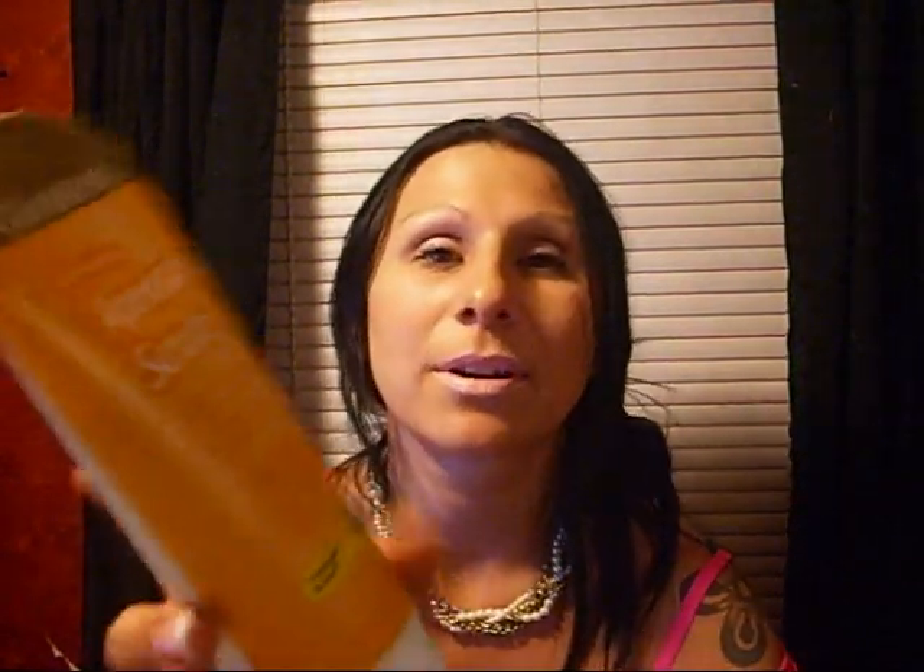This next one I got at Ollie's, and it says compared to St. Ives — it's an apricot scrub and it smells amazing, really really good. It's by GoodSense. I've never heard of it before.